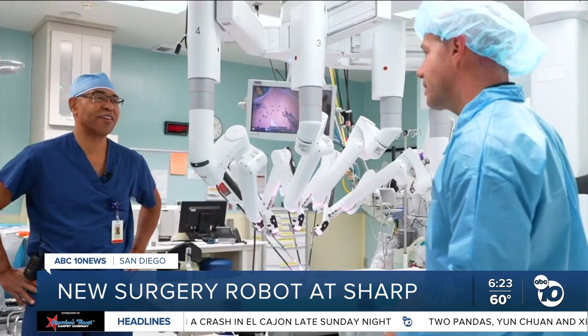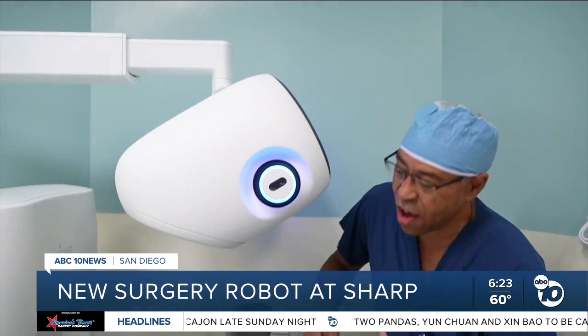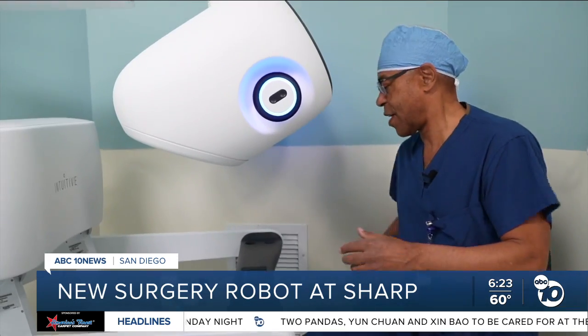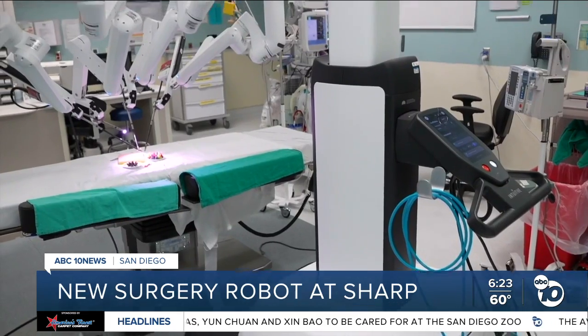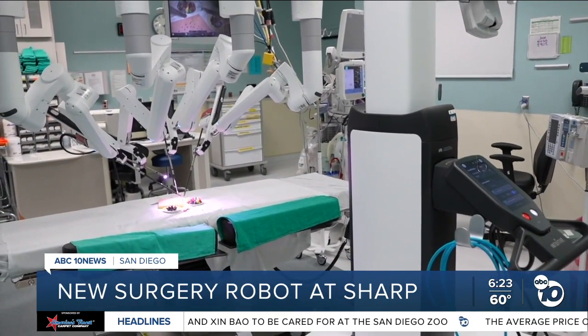I would have never thought it could be. Dr. Marcus Hart is one of the leading abdominal surgeons at Sharp. So when he says this robot, the DaVinci 5, is revolutionary, he knows what he's talking about.